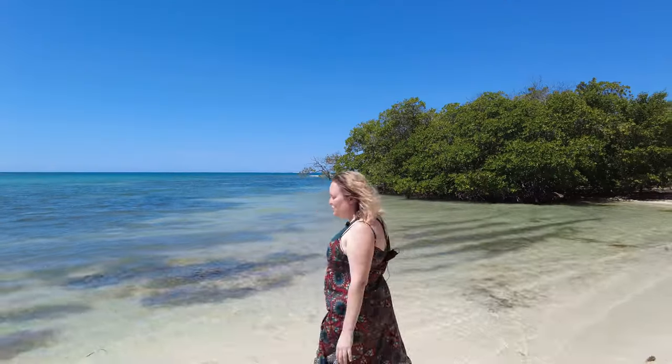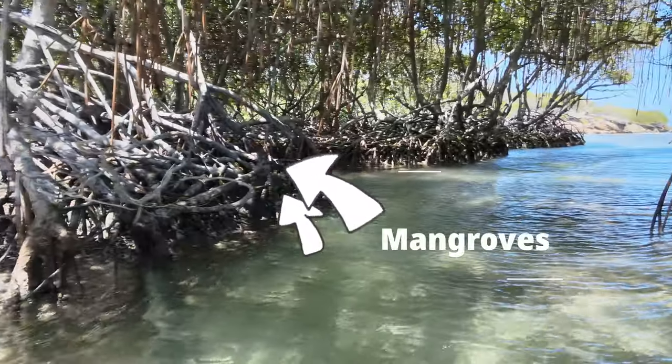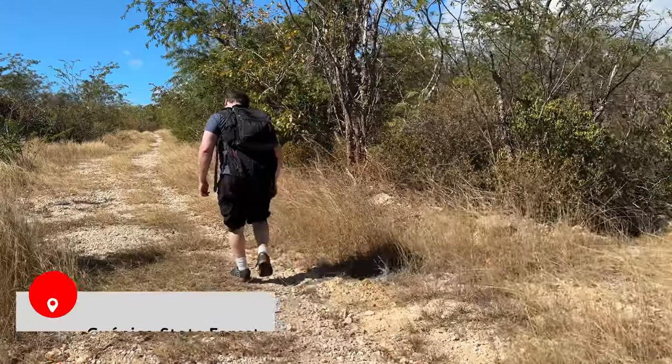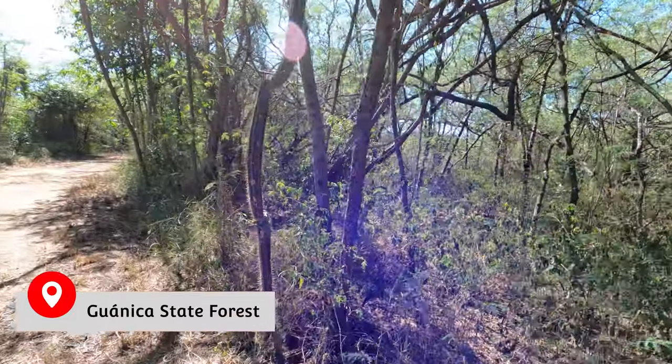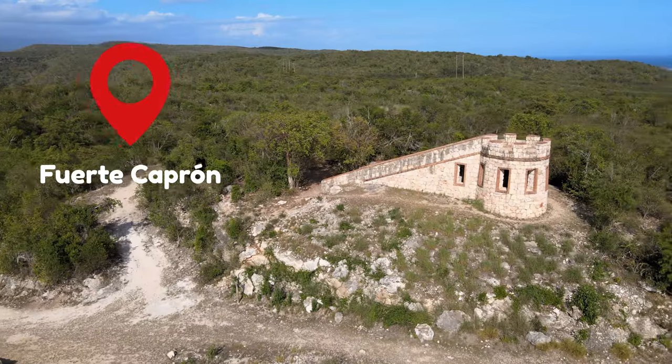These beaches are so calm and shallow and you can even explore amazing mangrove habitats. Another truly unique place you have to visit in Juanica is the Dry Forest, which is a state forest that has amazing biodiversity. You can find a wide variety of trails in the Bosque Seco, including the most popular trail, Fuerte Capron, that takes you to an amazing old fort.